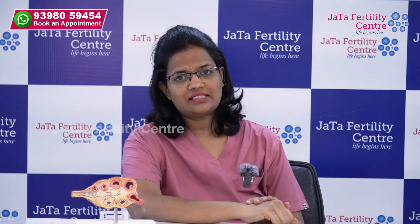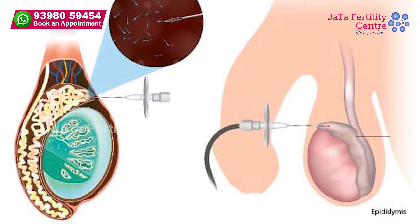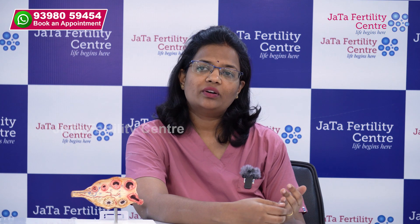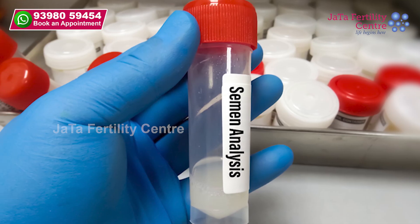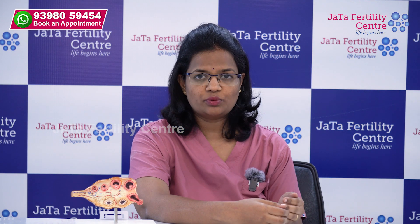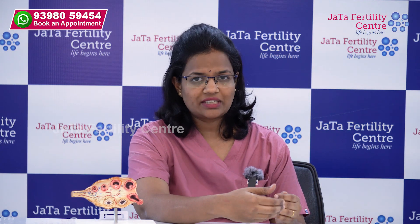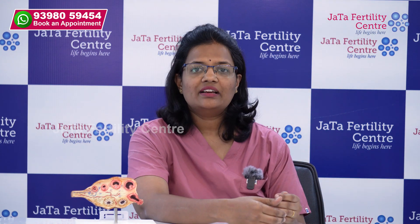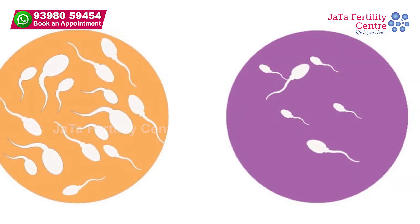First, when we say surgical extraction, who are the males who need it? The first condition is when we do a semen analysis and there is azoospermia — meaning there are no sperms. When we confirm the semen analysis done after four to six weeks after the first sample with three days of abstinence, and both samples show there is no sperm, then we label the male as having azoospermia.